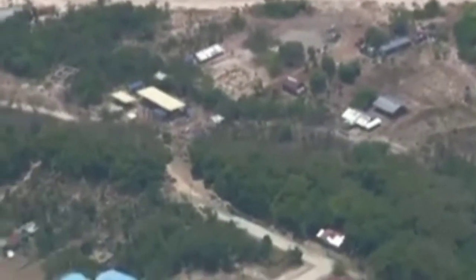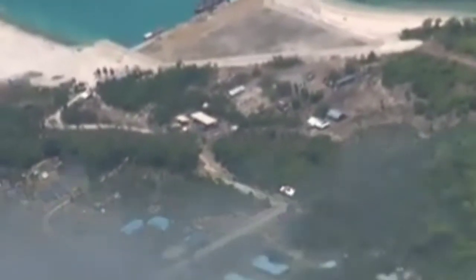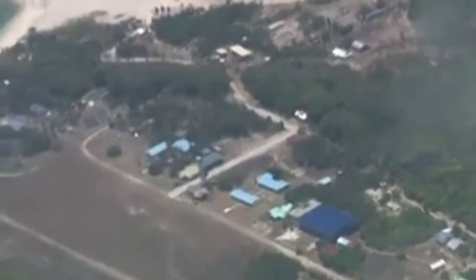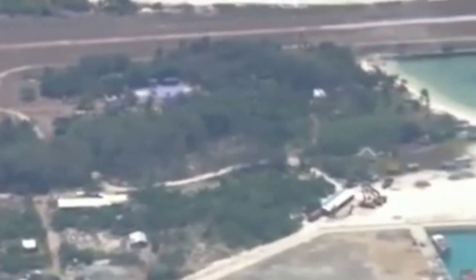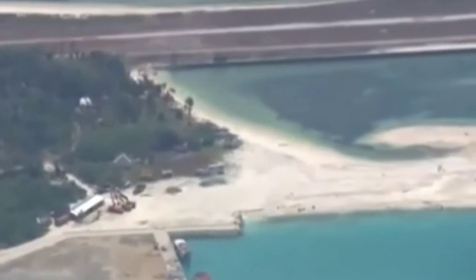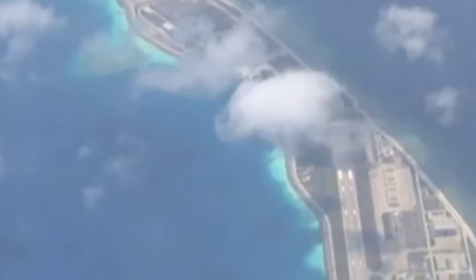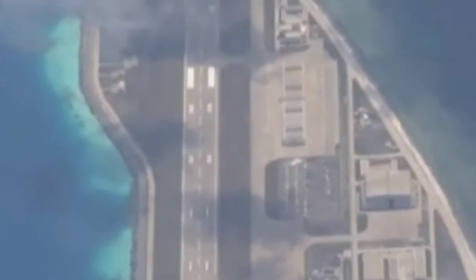Another reef worth noting is Tigua Reef. This is part of the Union Banks, which is on the other side of Julian Felipe Reef. The same method applies here — ships are scattered, there are groupings of ships tied together, and these are large vessels — commercial fishing ships, not the small wooden types of fishing ships we see from Vietnam or the Philippines.